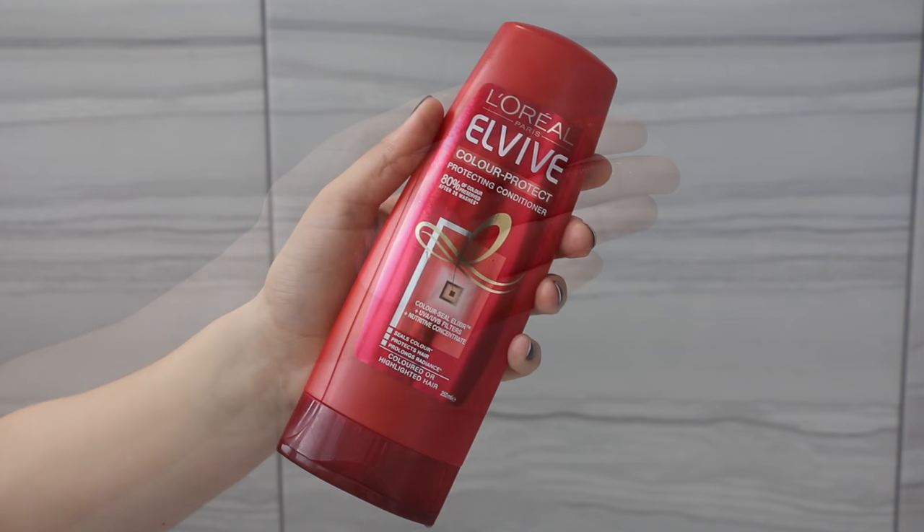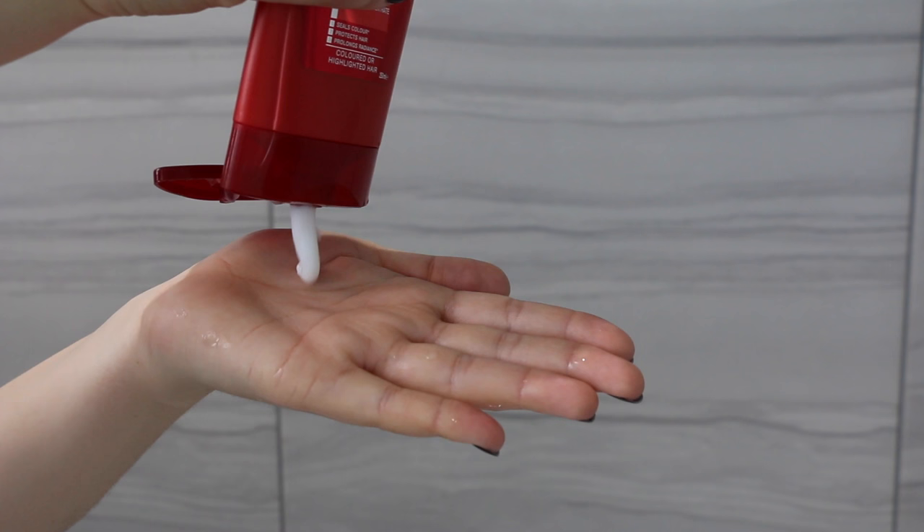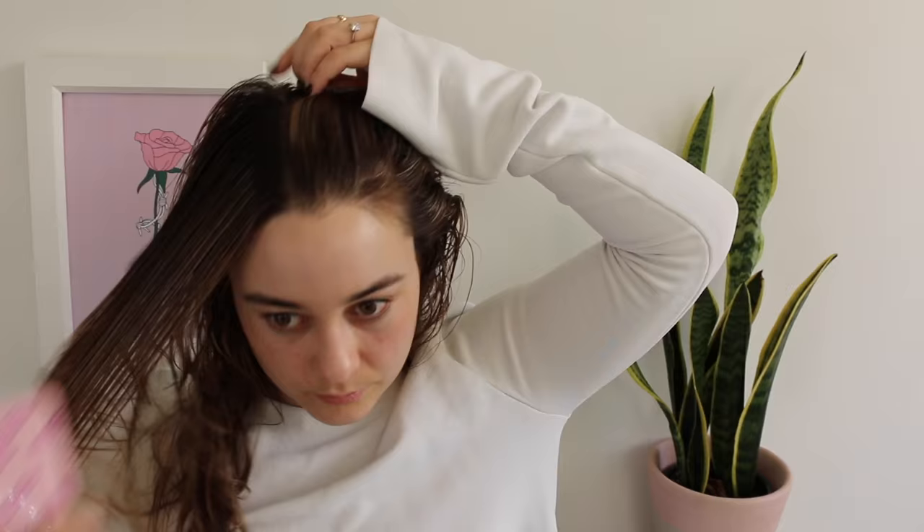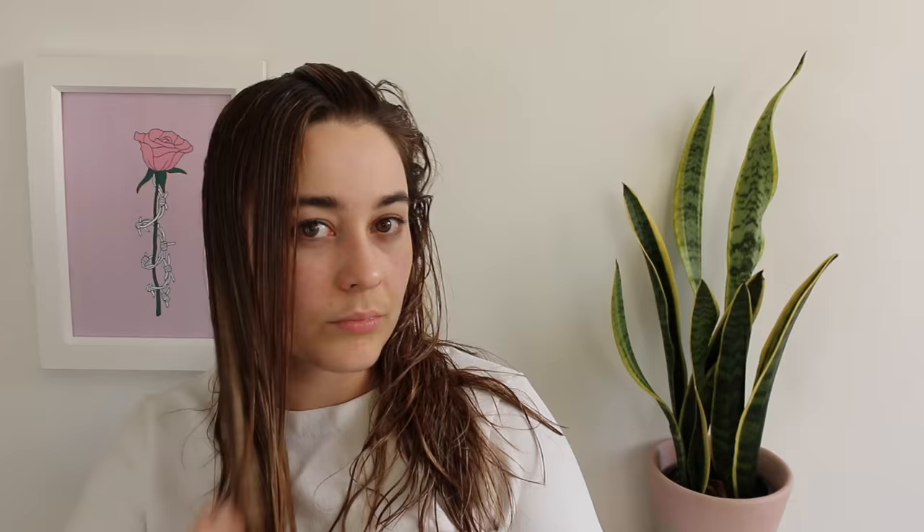What I've been using lately is the L'Oreal Paris EV Color Protect range — this is the shampoo. I just wanted to show you how much I use because you don't really need a lot; it lathers really well. The conditioner is almost like a mask, it's really thick and rich. After freshly washing my hair and combing through it, the brush just runs through so easily — no knots, just so smooth.